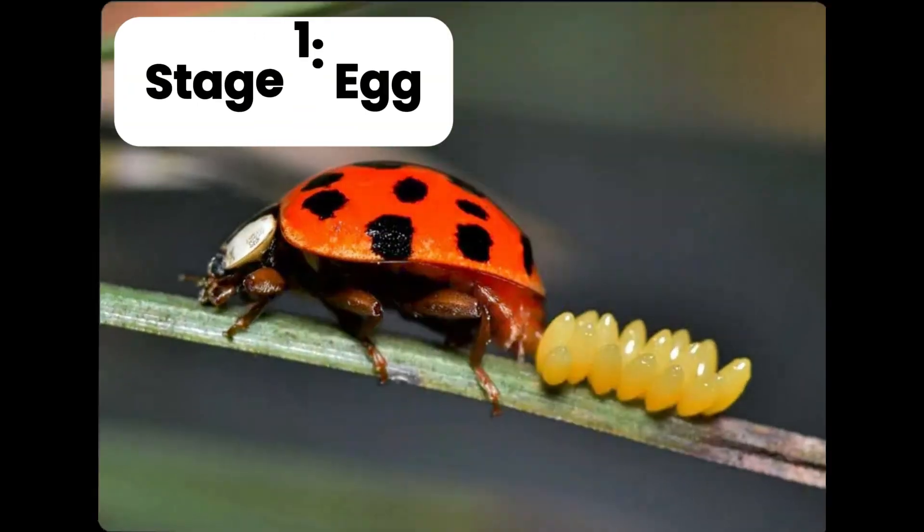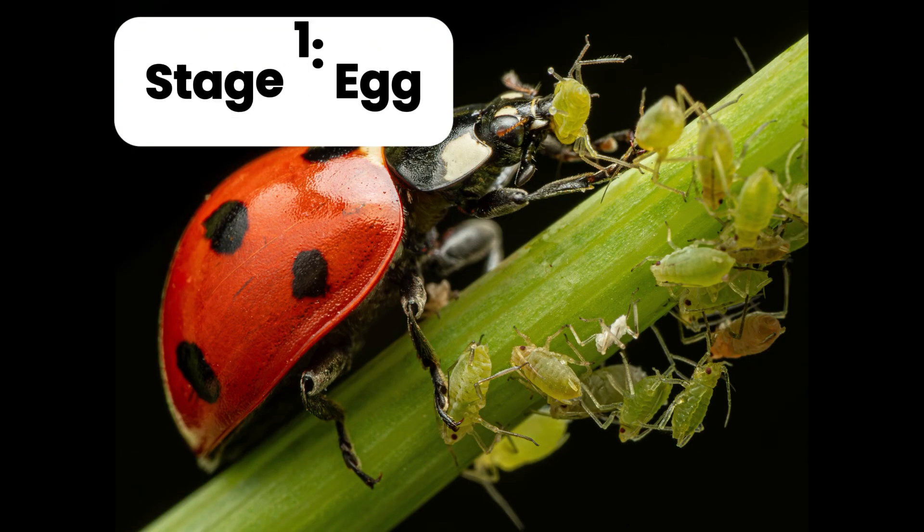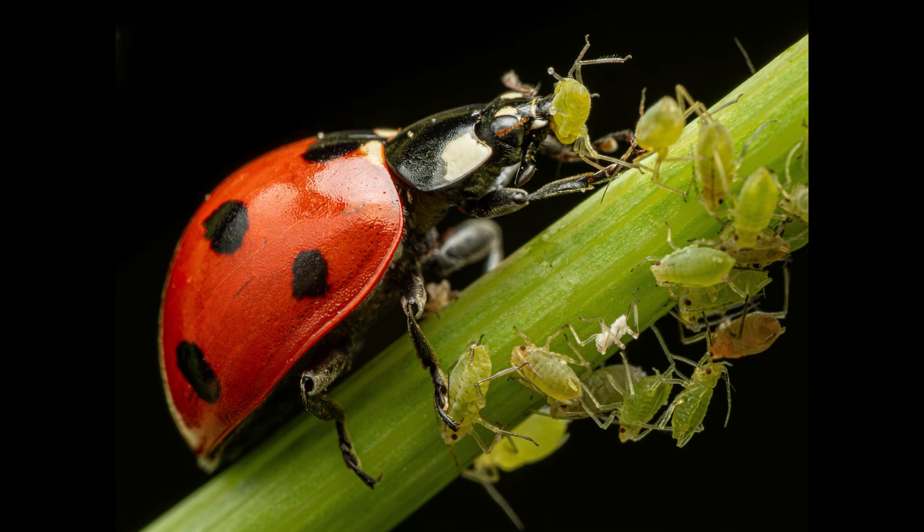The ladybirds start as tiny yellow eggs. The mommy ladybird lays them on the back of the leaves, usually near tasty bugs called aphids, because the babies are going to be hungry when they hatch.